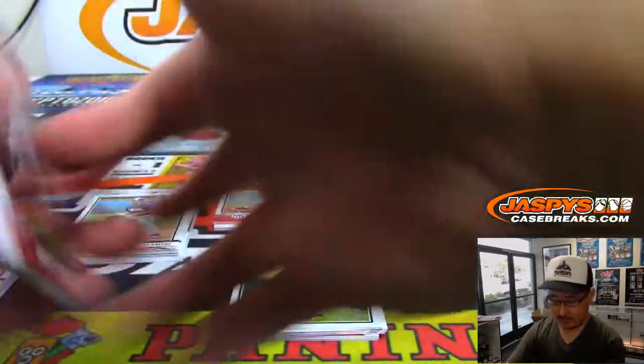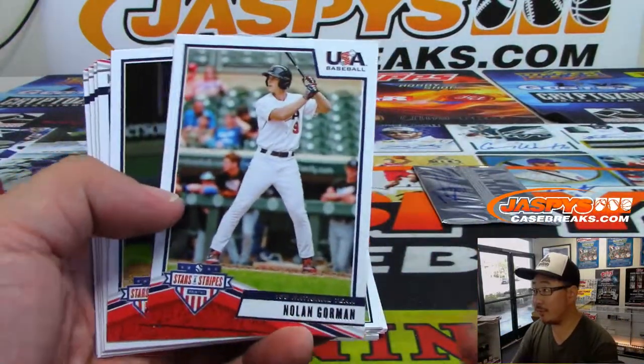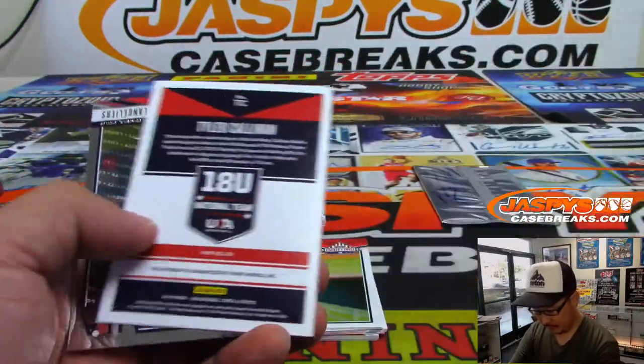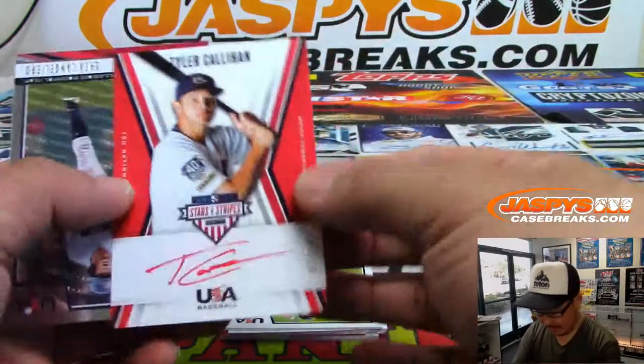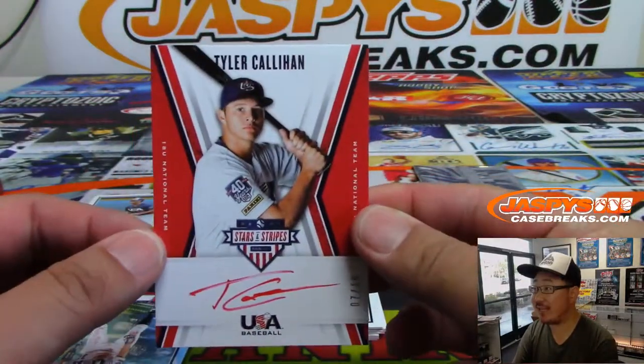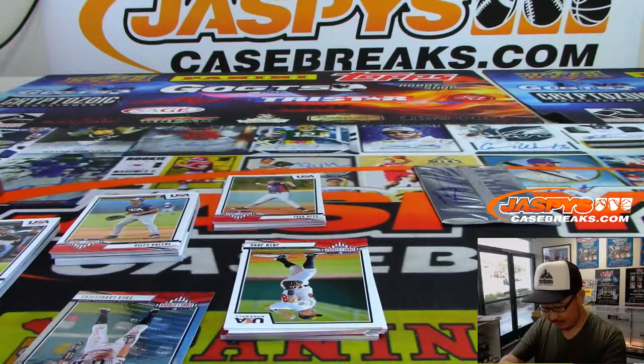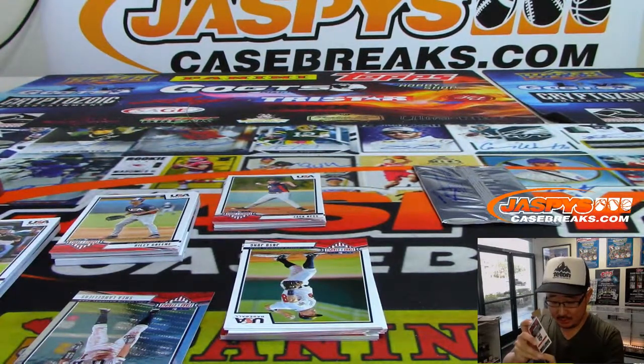Let's see who we got. Let's start off with — oh, there's Nolan Gorman. Then we've got a red ink autograph, 7 out of 10, Tyler Callihan, part of the under-18 Team USA team.